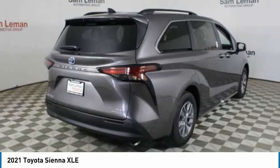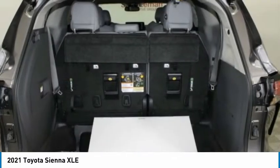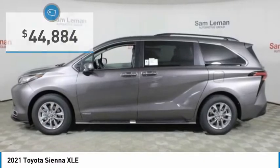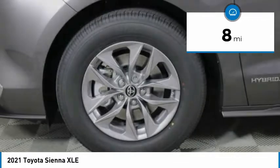Add a refined and fuel-efficient V6 engine, a smooth ride, and upscale interior accommodations to the mix, and it's easy to see that Sienna is built with the whole family in mind and is priced below $45,000. This vehicle has less than 100 miles.